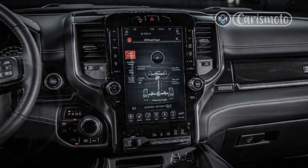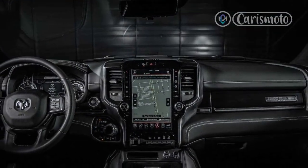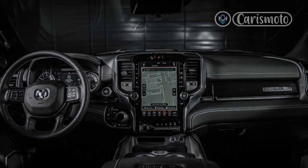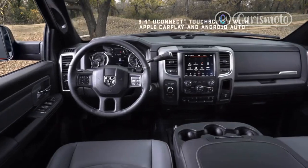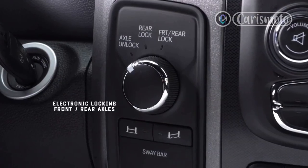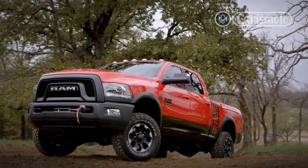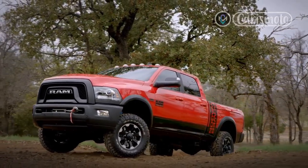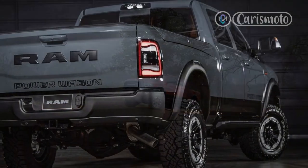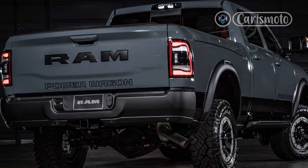The end result is 14.2 inches of ground clearance — up 1.1 inches over lesser Ram 2500 4x4s and 2.2 inches more than the Raptor — as well as handy off-road features like a disconnecting front sway bar, locking front and rear differentials, and a standard front winch. Powered by a torque-rich 6.4-liter V8, it all adds up to a very tough, very tall, and very thirsty truck.